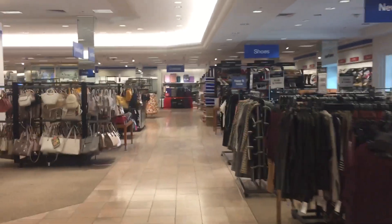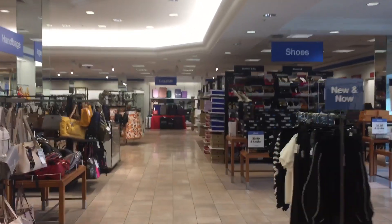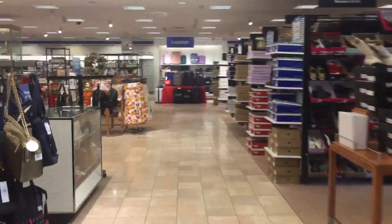I remember coming to this store when it was a Filene's. The first time I came here was back in 2003. It was like elevator heaven for me coming to this mall.